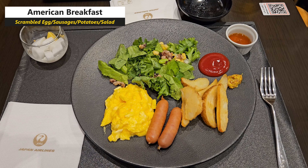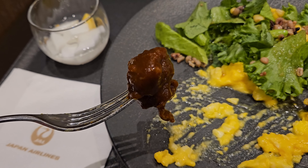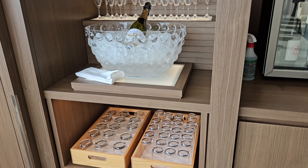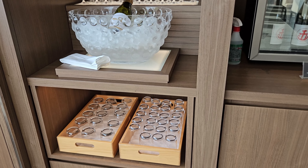The signature dish however is the Japan Airlines Beef Curry. It is full of flavour with a very generous amount of curry sauce. The beef itself was very tender and juicy.